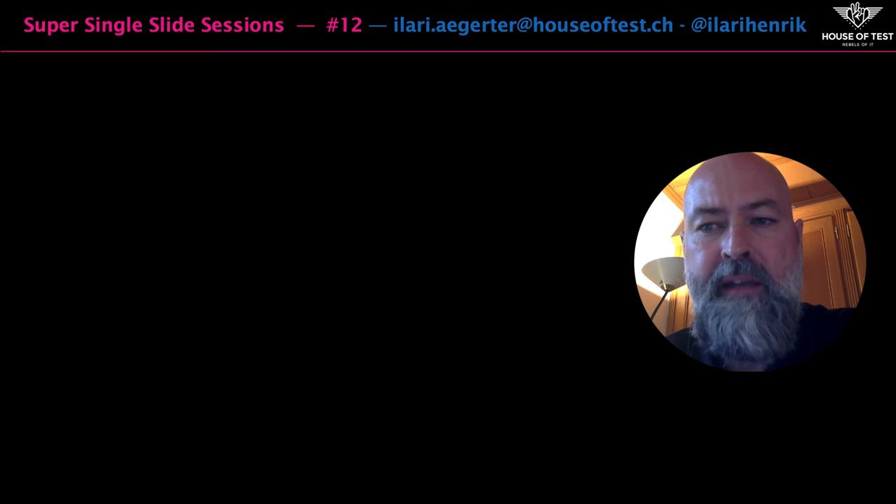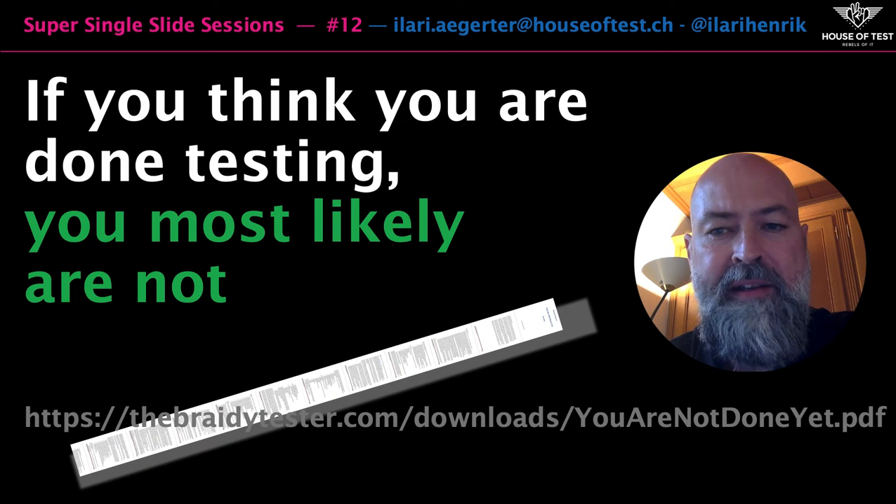Have you ever found yourself happy and complacent after intensive testing? Have you ever been really sure that you had tested everything? Well, here is an important feedback to you: if you think you're done testing, you most likely are not.